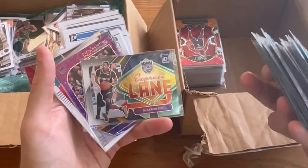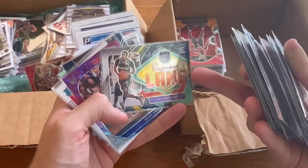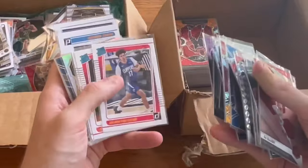Speaking of nice players — De'Aaron Fox, Express Lane. That's a sick card, I like that a lot. That is the base version, but still a really cool card. Let's go ahead and do that as the next Easter egg. Good luck. Buddy Hield purple disco card.